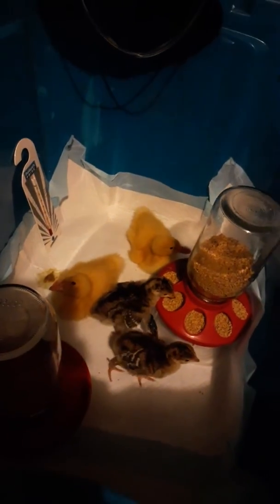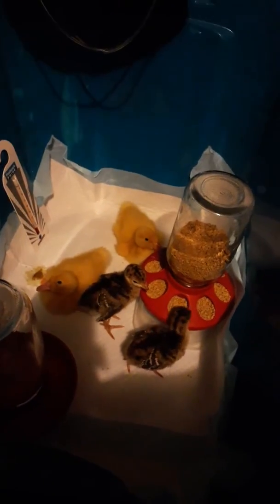I wipe it down with disinfectant wipes and put clean puppy pads down. Today was a pretty slow day — everyone's looking pretty healthy, all doing good and playful.